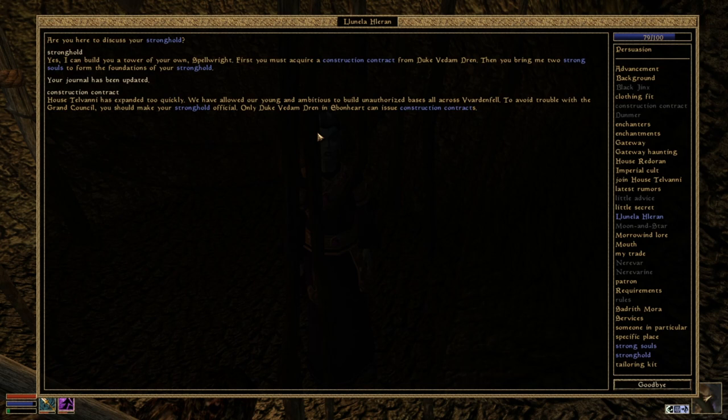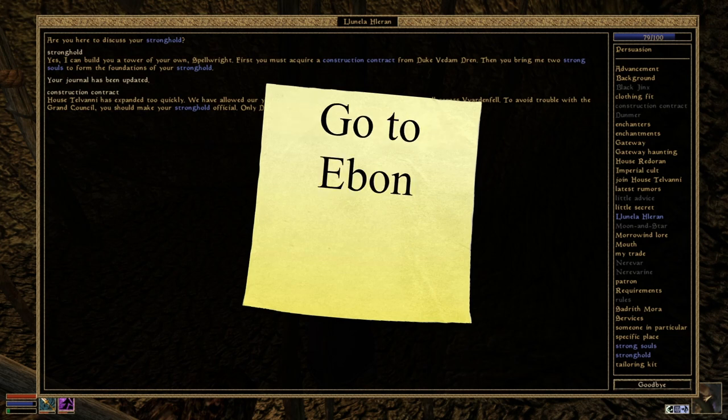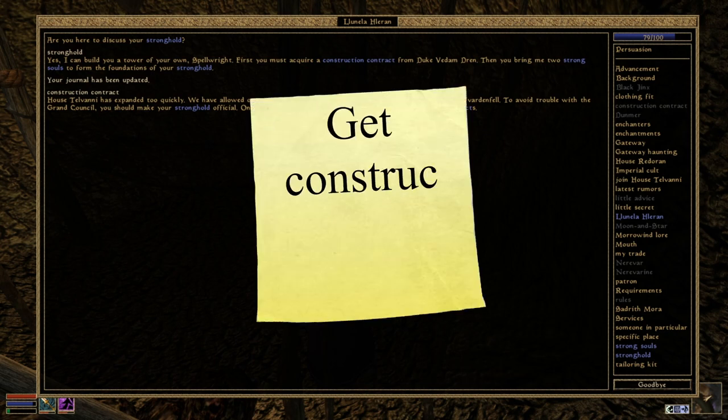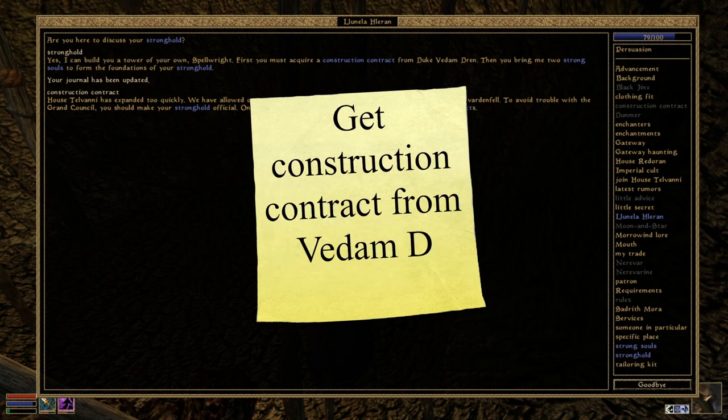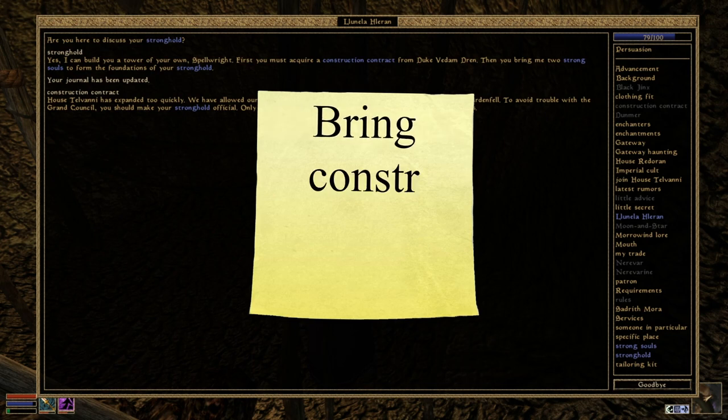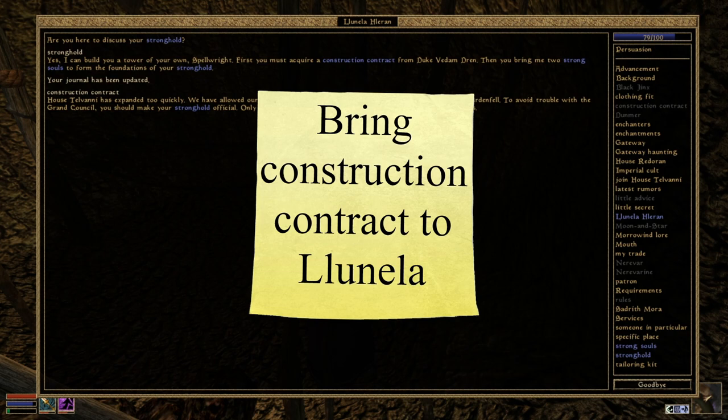So let's see about that construction contract. House Telvanni has expanded too quickly. We have allowed our young and ambitious to build unauthorized bases all across Vvardenfell. To avoid trouble with the Grand Council, you should make your stronghold official. Only Duke Vedum Dren at Ebonheart can issue construction contracts. That is very interesting. So we go to Ebonheart. I'm adding the subtasks here — bring construction contract to Lunella Larryn, set in Telvanni Council Hall.